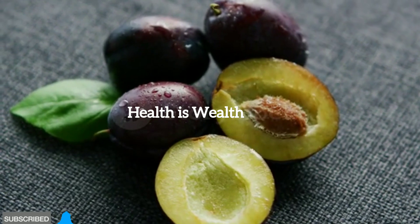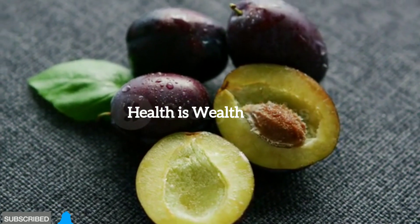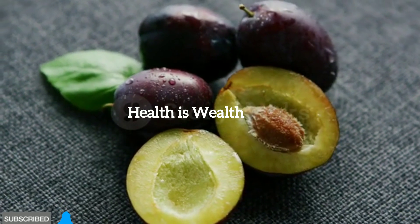Plums. Plums are rich in vitamins, minerals, and fiber. Their natural sweetness can satisfy your cravings while keeping your blood sugar levels stable.